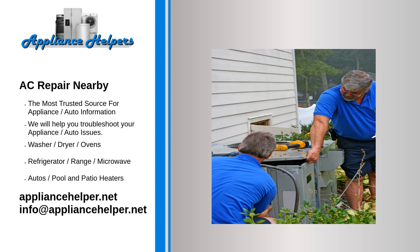To learn more about our air conditioner repair services or to hire one of our AC technicians, please contact the Appliance Helpers. Call us today for help when you are looking for some AC repair nearby.